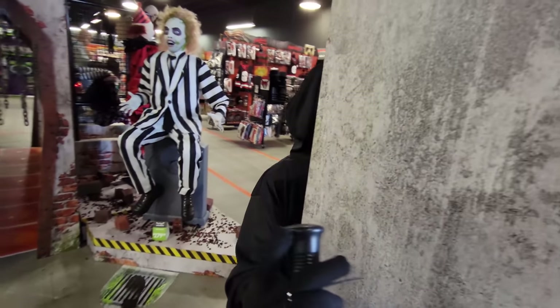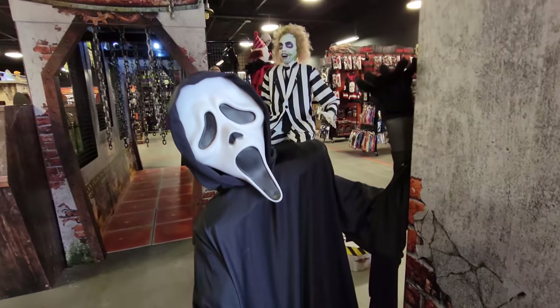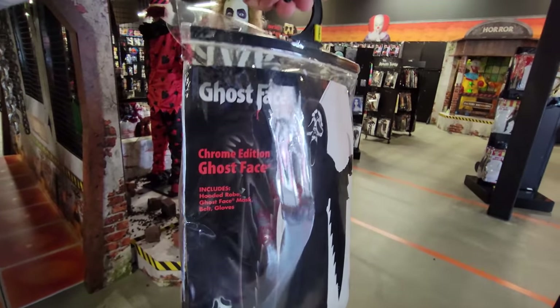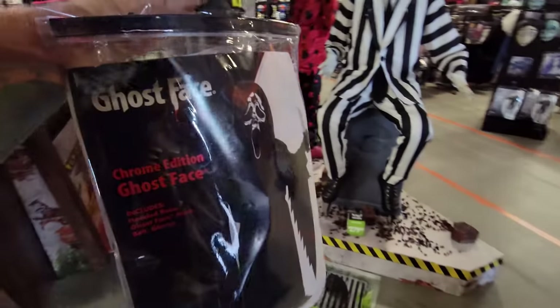Come on now, come on Ghostface. He always takes his time jumping out. With that one in mind I'm actually buying this today. This is a Chrome Edition Ghostface. This is a hard to find Ghostface mask right here.